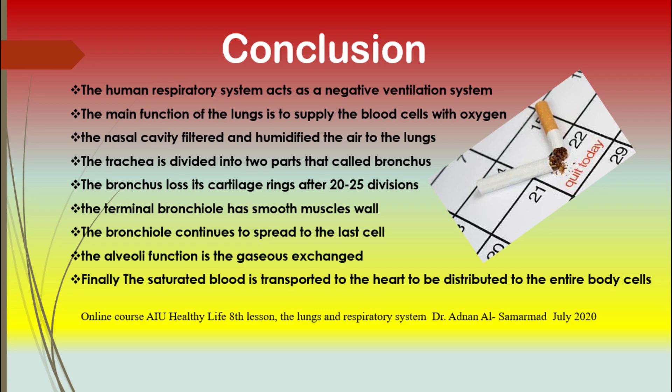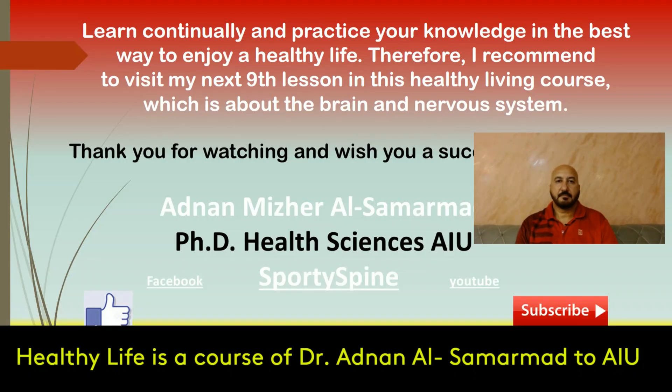Bronchitis is an inflammation of the bronchial passage mainly found in people who have smoked. Learn continually and practice your knowledge in the best way to enjoy a healthy life. I recommend visiting my next lesson, number nine, in this healthy living course, which is about the brain and nervous system. Thank you for watching and wish you successful learning. If you like this video or course, please press like or subscribe to get my latest publications.